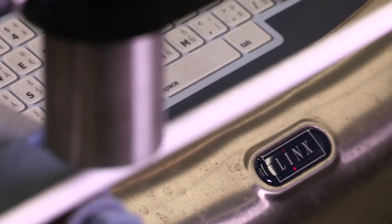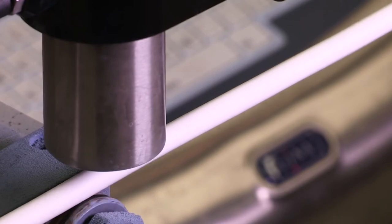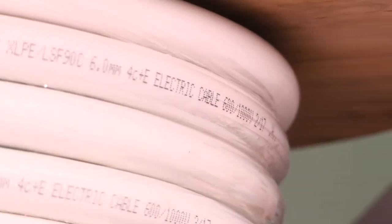We manufacture a range of wiring cables for the UK market and overseas. The product carries a lot of approvals and is a high quality product, and therefore we like it to look like that — printing is very important to us.